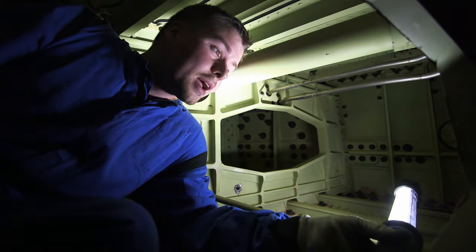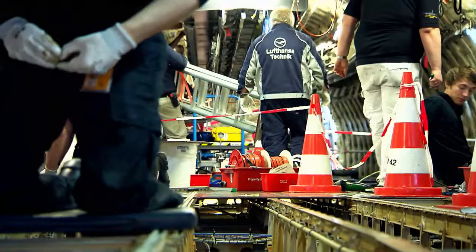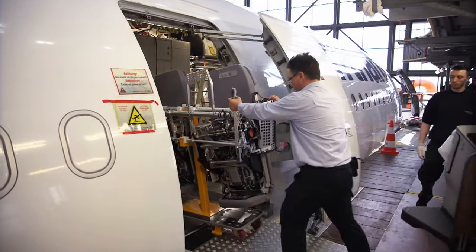If I climb in here, I have to remember the way I did it, because I have to climb out again in reverse. Only five weeks to take the plane apart completely.